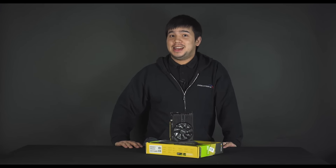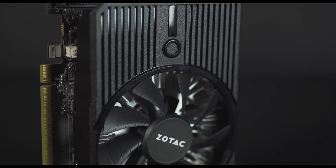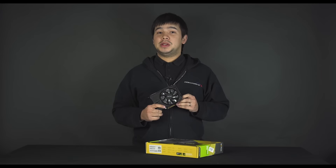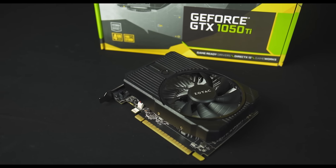With these clocks the GTX 1050 Ti is perfect for 1080p gaming and also supports DX12 and Vulkan. Thanks to Pascal architecture the GTX 1050 Ti only uses 75 watts, which means it's powered solely from the motherboard PCI Express lane — no extra six pin cables from your power supply are needed.